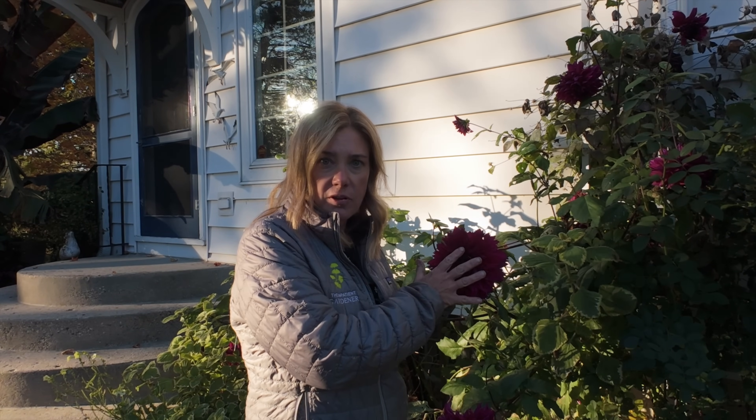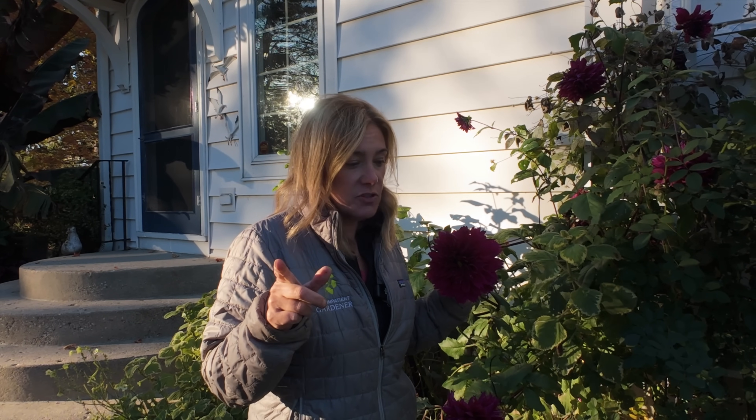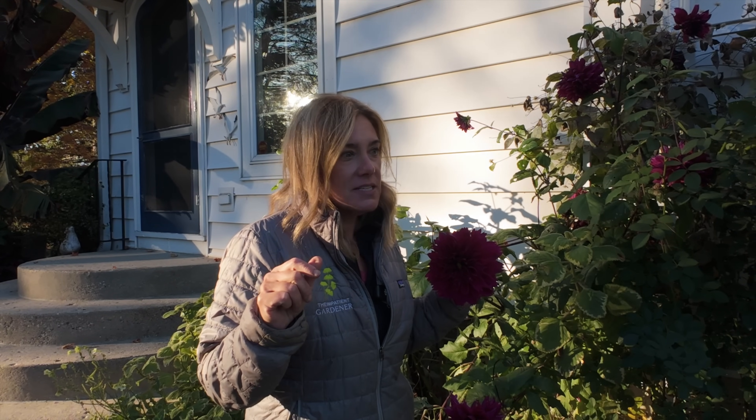I'm going to pose here by this beautiful Thomas Edison dahlia because we must enjoy them while we can. I did get a couple of postcards in the mail but I'm going to catch up with them next week. I also did a very quick tutorial on how to divide lungwort pulmonaria — so many people asked for that. It's about six minutes long, quick and to the point, which I think people like in a tutorial.